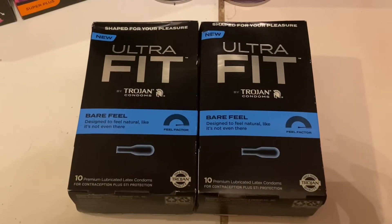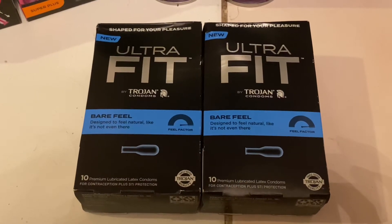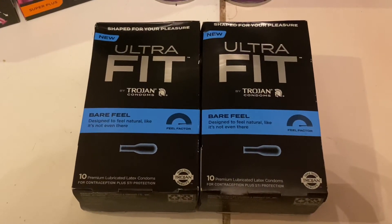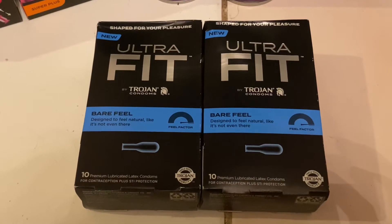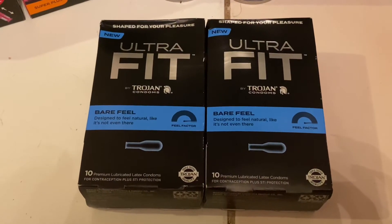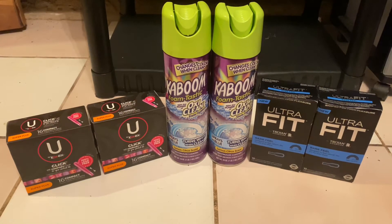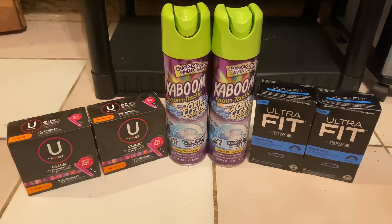The next deal I did was for the Trojan Ultra Fit condoms, priced at $7.98. You're going to want to grab two of them. You'll pay $15.96 out of pocket, but submit your receipt to Swagbucks or Inbox Dollars and you'll get $16 back, making them free. If you're not already signed up for Inbox Dollars, my referral code is in the description box below.